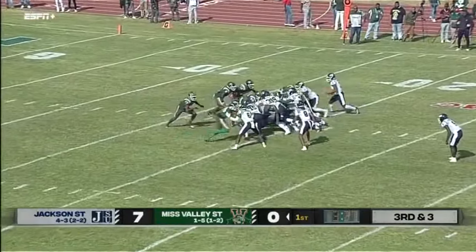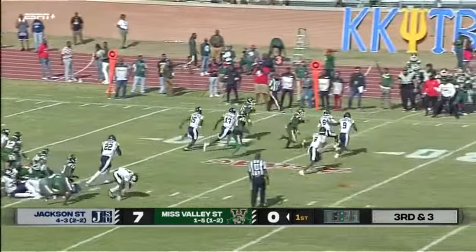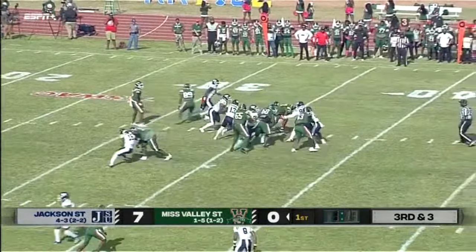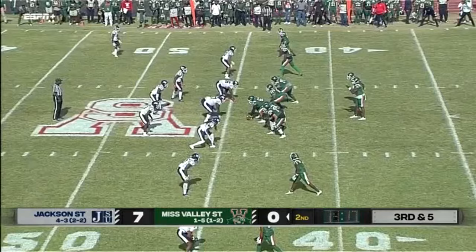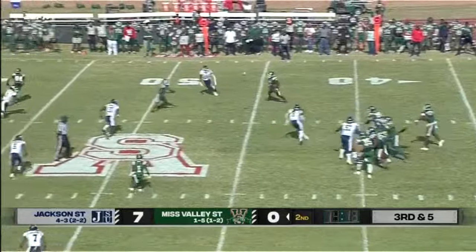The Delta Devils stack everybody up the line here on third and two. Williams trying a little jump pass, takes off with it and picks up a first. Williams hands the football off — and that pile just keeps moving. Jackson State defense on the field, especially since it's a warm day here in Mississippi.